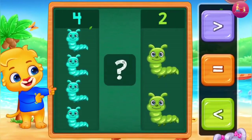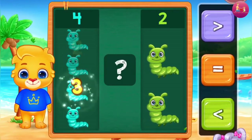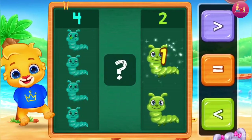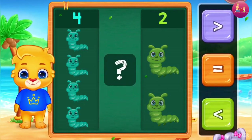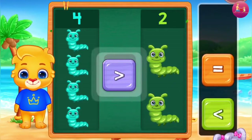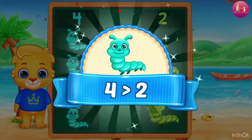Caterpillars! One! Two! Three! Four! One! Two! Greater than — Four is greater than Two!